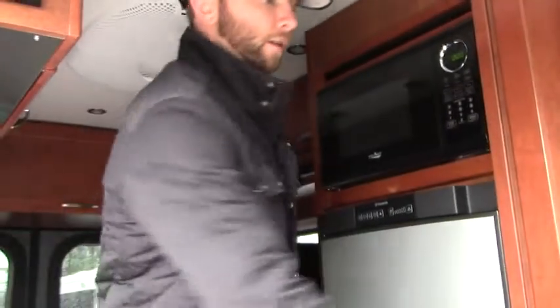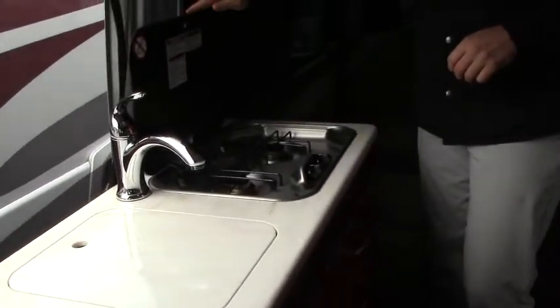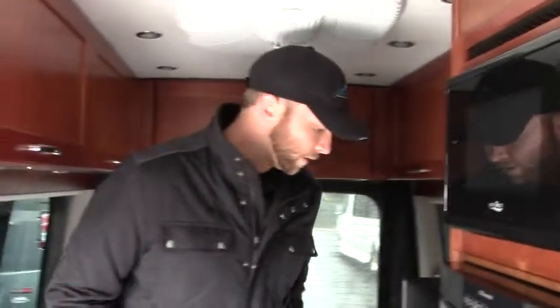Coming up inside, notice the beautiful cabinetry. We have a wet bath here — toilet, shower, and sink all combined in one. Nice heavy duty cabinetry with a countertop extension on this Corian counter. We'll have your double burner propane stove with a built-in splash guard. One thing I love on the Pleasureway is the refrigerator sits up off the ground, so you have freezer and refrigerator both inside. And there's a dual convection microwave as well.